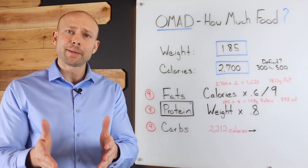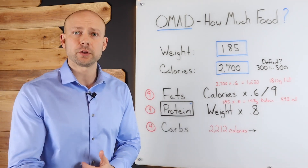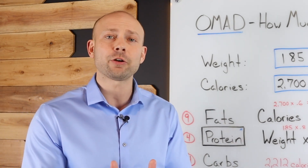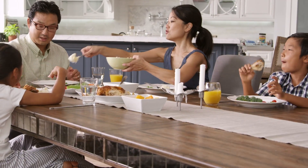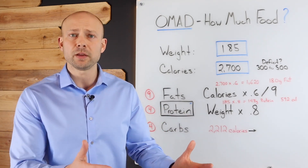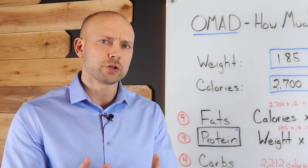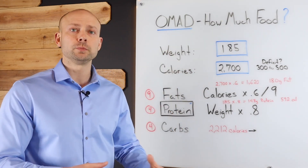Hey, Wellness Warrior. I'm Dr. Zyrowski. One of the top questions I get around one meal a day is, how much food do I need to eat? How much fats, proteins, and carbs should I be consuming? How many calories do I need? I'm going to show you how to figure this out because as your weight changes and your lifestyle changes, your numbers will too. I need to show you how to come to the conclusion as to what you need, not just give it to you. This is very important because what you need versus what somebody else needs is very different.